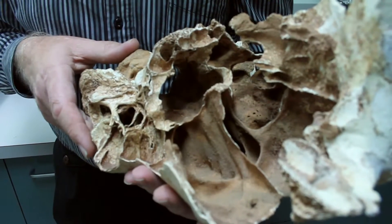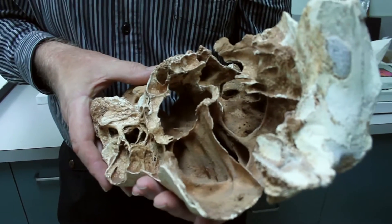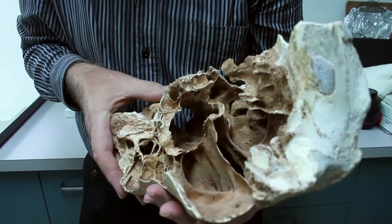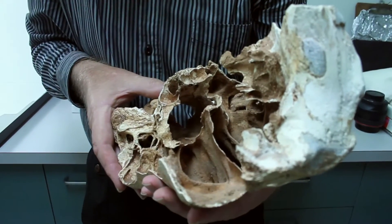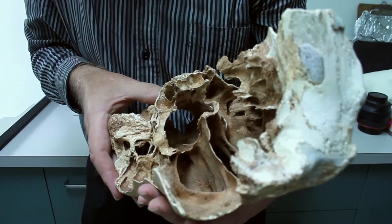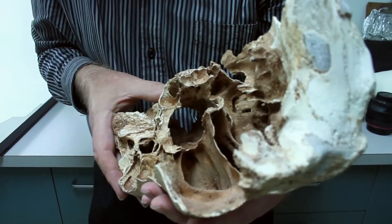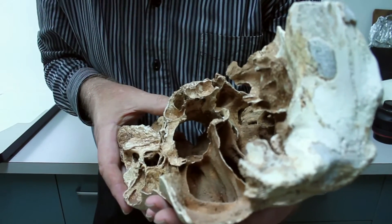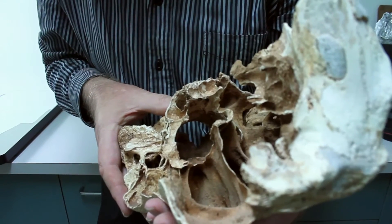And what do you think the function may have been? I think the function is to try and keep such a massive head relatively light in weight. These complex sinus structures may have things to do with humidity control, may have things to do with temperature control and blood supply, particularly blood cooling. But a lot of these sinuses would probably simply be air-filled.